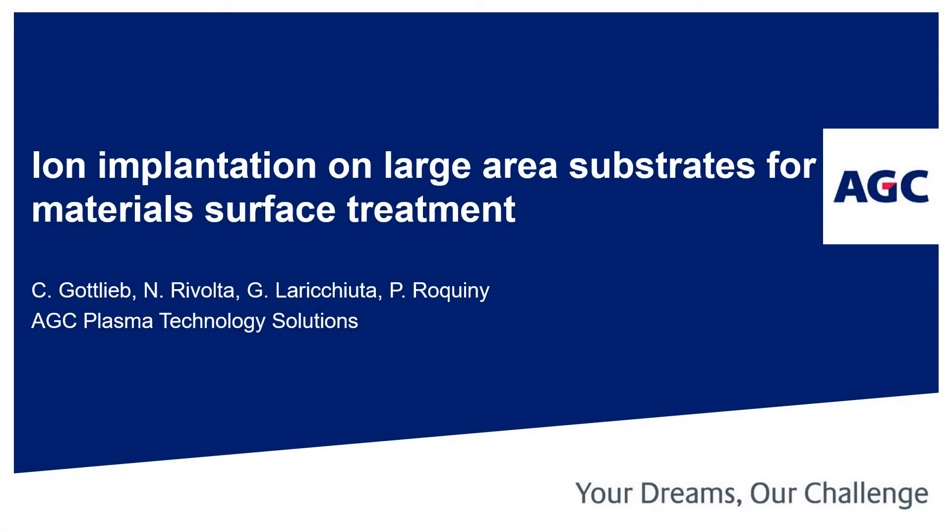Thank you to everyone for your time today. My name is Cameron Gottlieb and I am the North American Business Manager for AGC Plasma Technology Solutions. Today I will be speaking about recent innovations in the field of ion implantation surface treatments for large area substrates, with a particular focus on its unprecedented scalability for commercial applications.